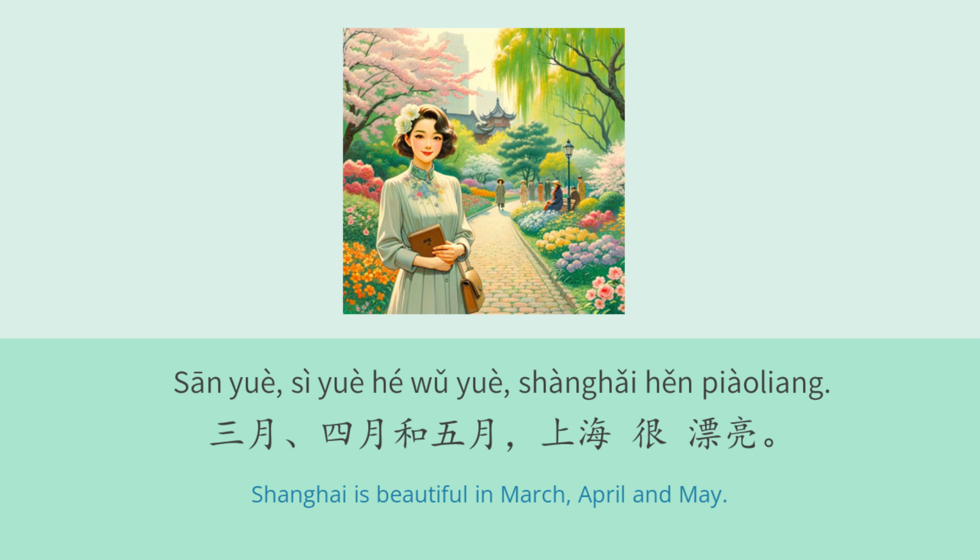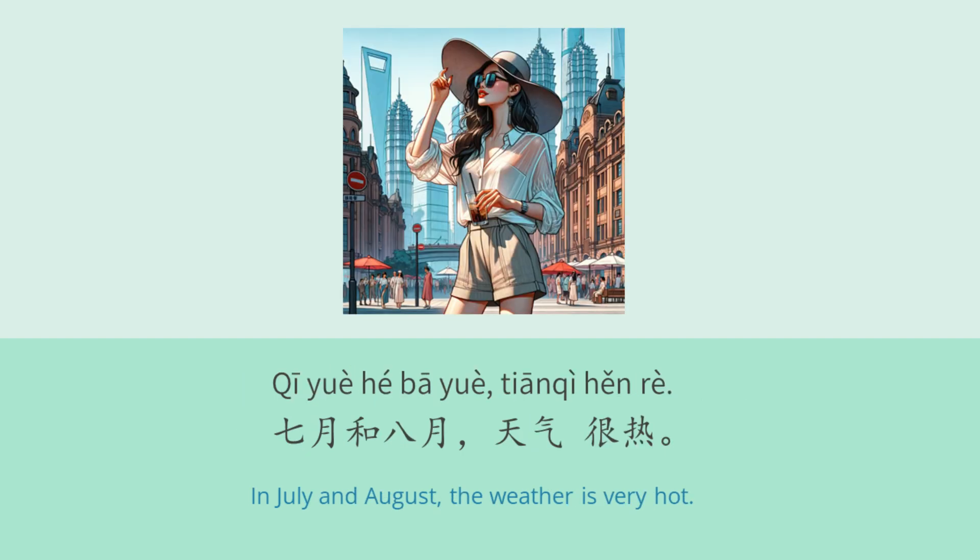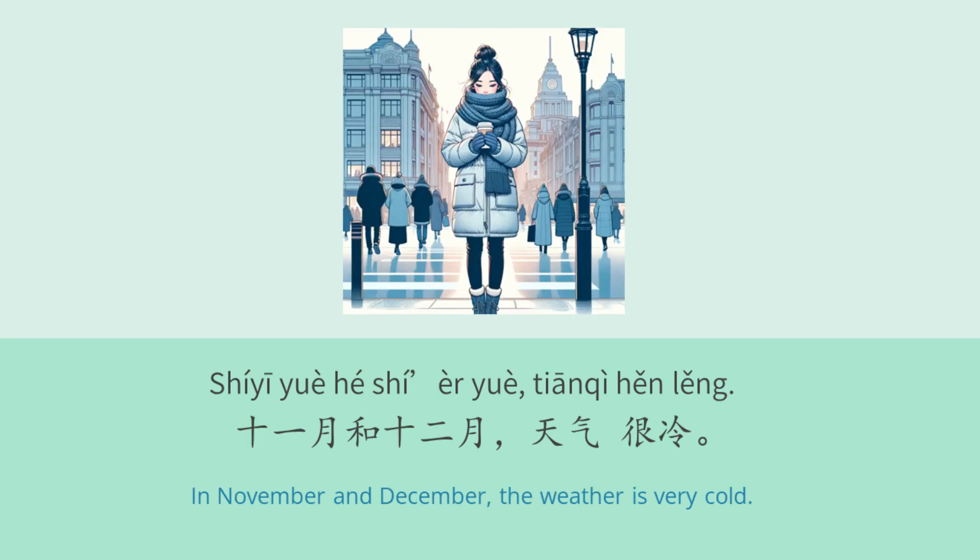三月、四月和五月,上海很漂亮。六月的时候,上海每天都下雨。七月和八月,天气很热。十一月和十二月,天气很冷。